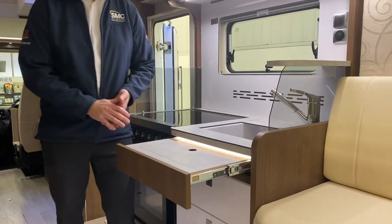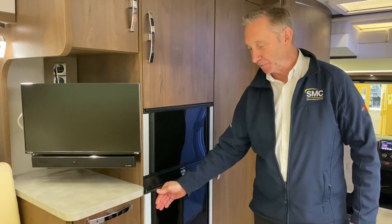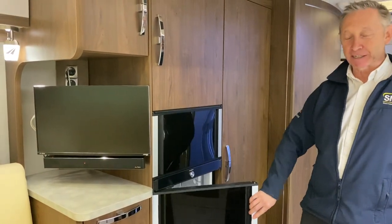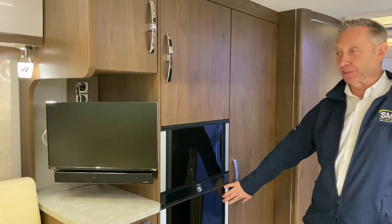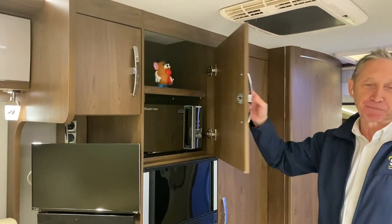Moving across to the opposite side we've got a very big fridge freezer in this vehicle which can also be opened from both sides, giving you that little bit of convenience wherever you're stood in the vehicle. Up above that we then have a cupboard with a microwave fitted.